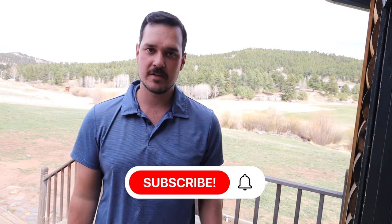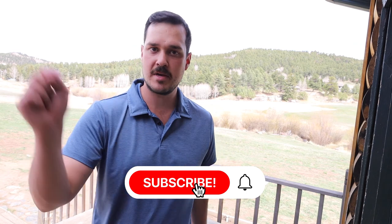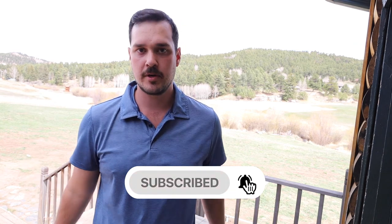If you like this video, give us a thumbs up, subscribe, and hit that bell — we're always putting up new stuff every week. If you're moving out here to Colorado, shoot us a text or give us a call; we're always here to help. Until next time!